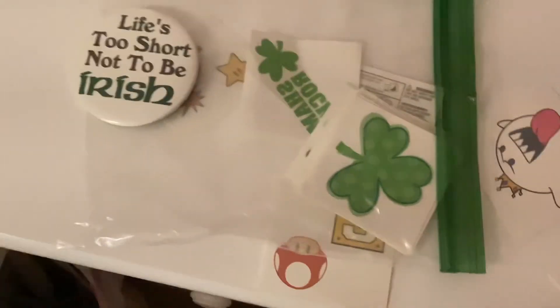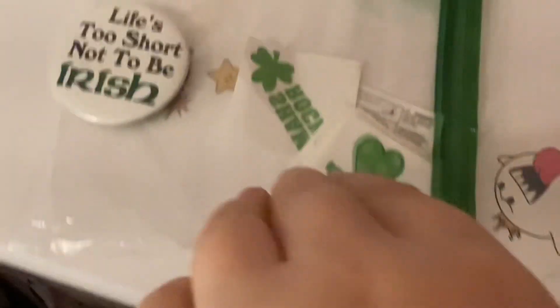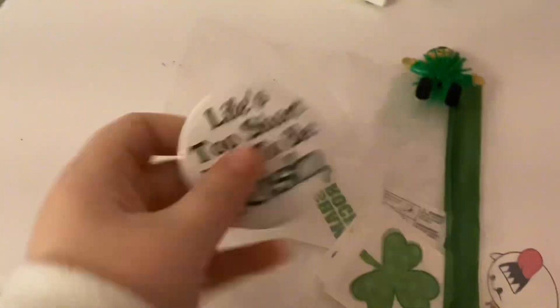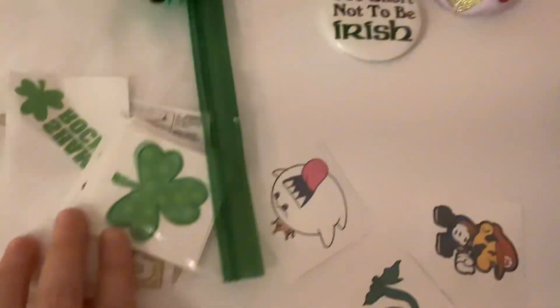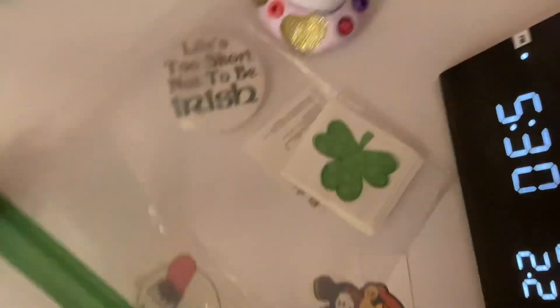And then we just have some St. Patrick's Day stuff. We have this little leprechaun that the leprechaun gave us last year, and then we have these St. Patrick's Day tattoos — I forgot the name because I haven't done these in so long. This little pin says 'Life's too short not to be Irish.' And then we have some Mario tattoos.